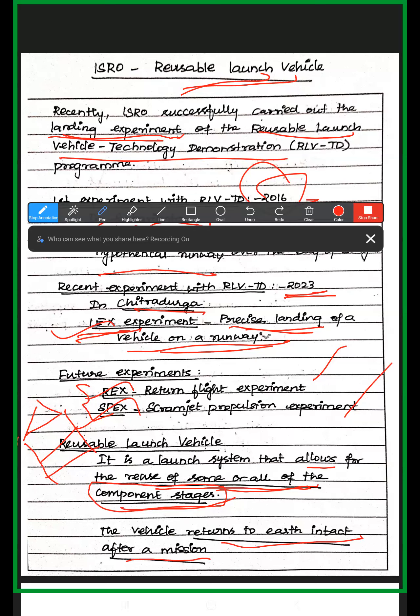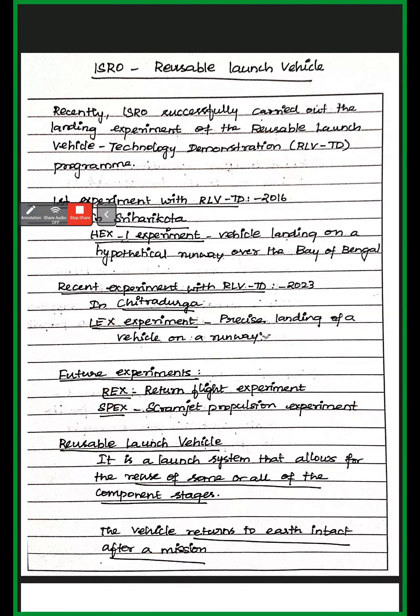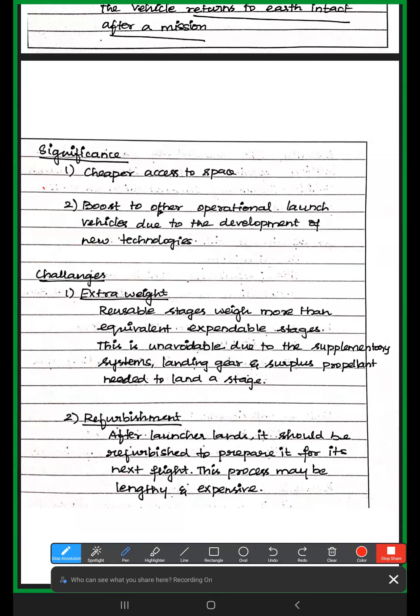The launch vehicle should return to the Earth intact after the mission. It provides cheaper access to space. Over time, we have designed the launch vehicle to be a reusable vehicle. It will boost other operational launch vehicles due to the development of new technologies. However, it will lead to more weight than other launch vehicles like PSLV and GSLV. The reusable stages weigh more than the equivalent expendable stages because of the supplementary systems, landing gear, and surplus propellant needed to land a stage.